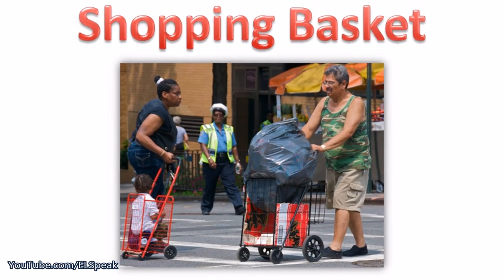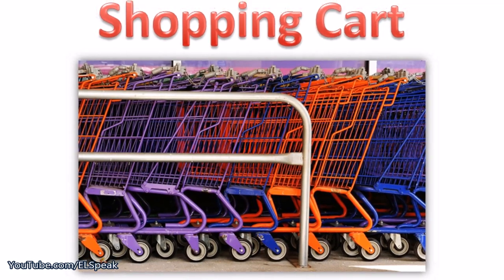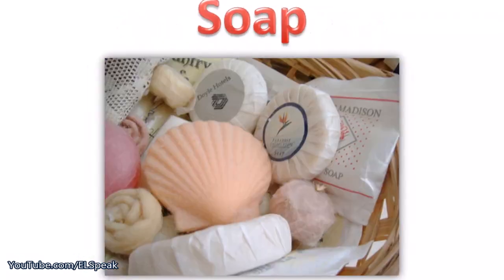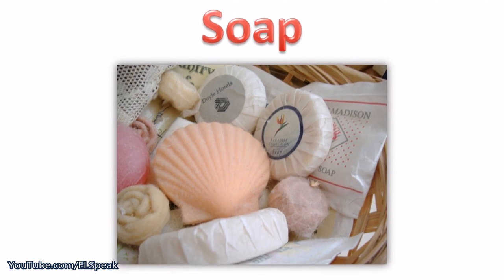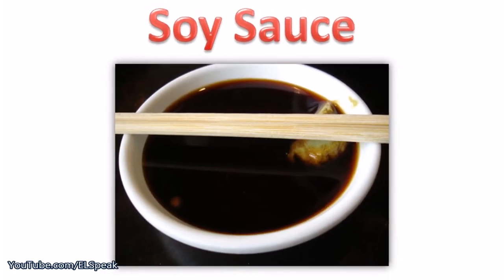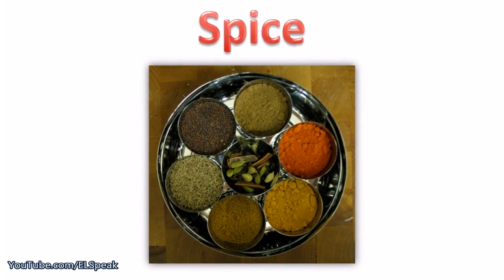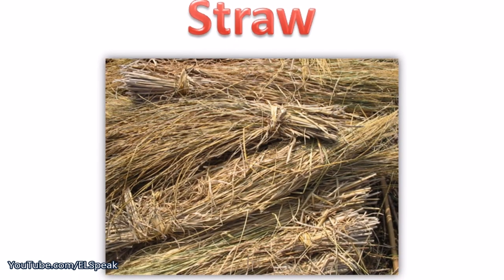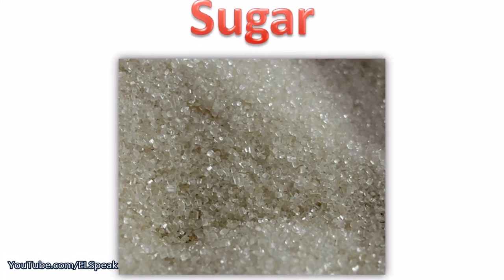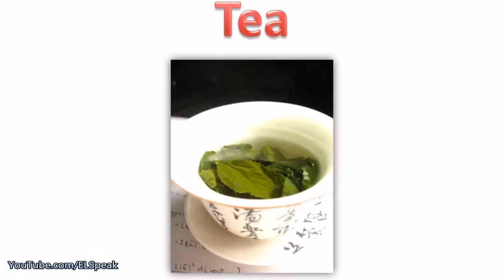Shopping basket. Shopping cart. Soap. Soy sauce. Spice. Straw. Sugar. Tea.